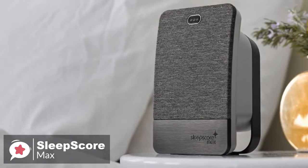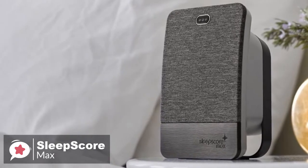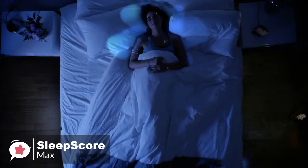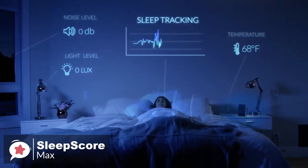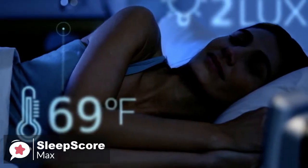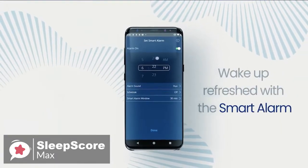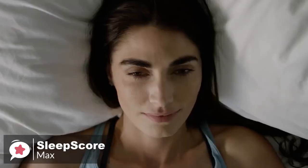As for performance, the SleepScore Max uses echolocation, a reflection technique similar to what bats do, firing out ultra-low-power radio waves to monitor your breathing patterns and track how your body moves in your sleep. There are also sensors that can monitor your bedroom environment, giving you readouts of temperature and light, so you can see how these factors affect your sleep. Additionally, there's a smart alarm that can wake you at the optimal time in the morning based on your sleep cycle, ensuring you're not woken whilst in deep sleep, which can cause morning grogginess or sleep inertia.